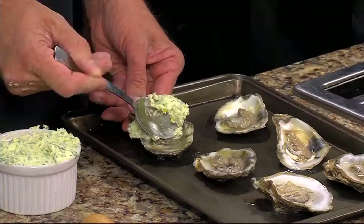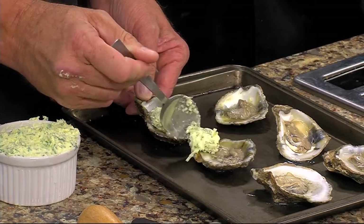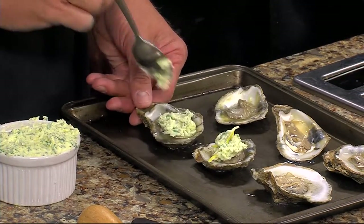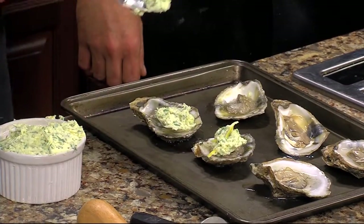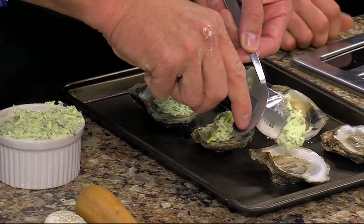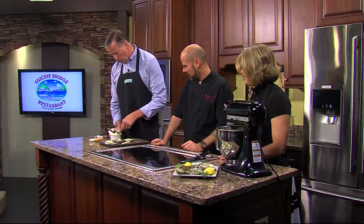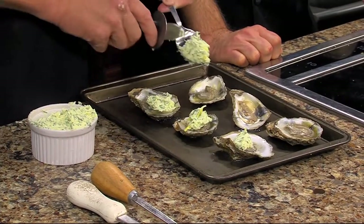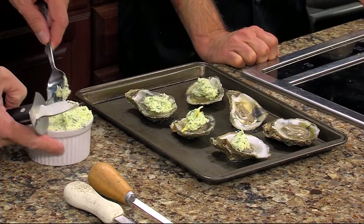Right after the chef said you can't really put too much butter on, we overdid it — but you can never use too much butter on anything. The knife here is only being used to scrape something off a spoon. The chef has seen this host cook before, clearly.